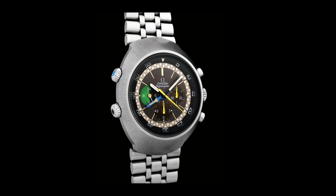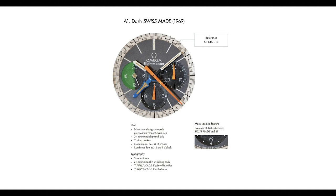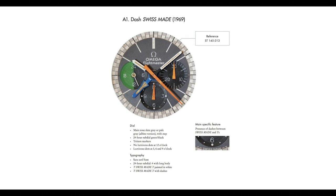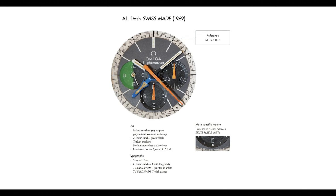The first Flightmaster variant is reference 145.013, which features the Omega Cal 910 movement — essentially a highly modified variant of the Omega 861 movement found in the Speedmaster. The most noticeable element of the 145.013 is that at the three o'clock position you have a subdial that is an AM/PM indicator, so instead of a running sweep seconds hand at the nine o'clock subdial, you have a 24-hour indicator telling you whether it's AM or PM in the time zone of the main set time.